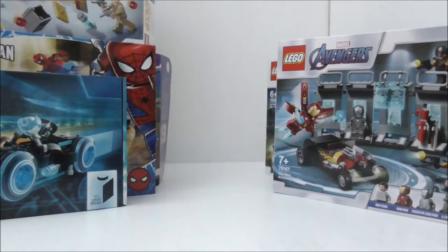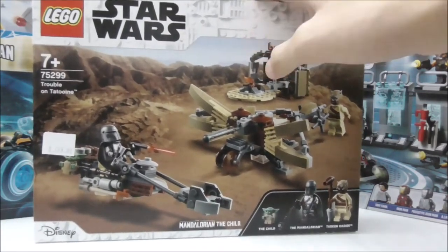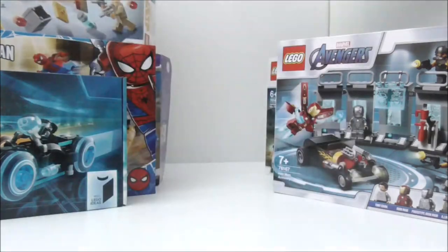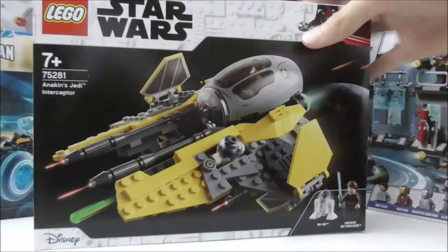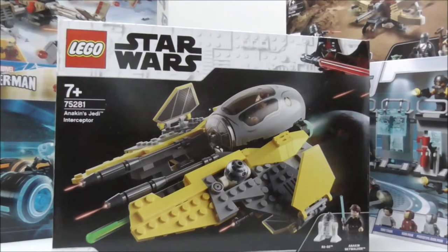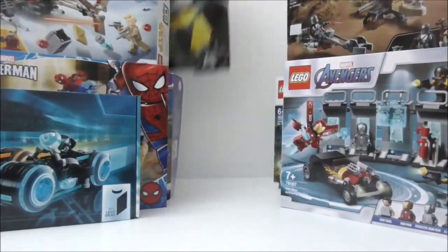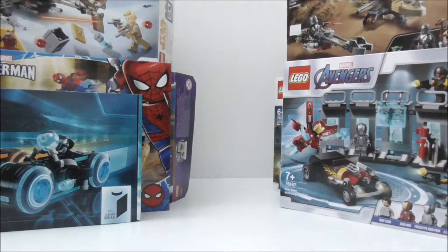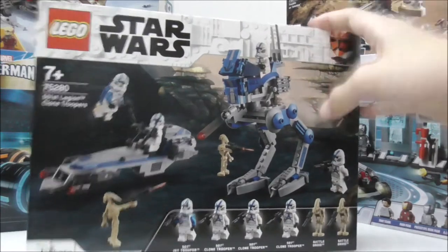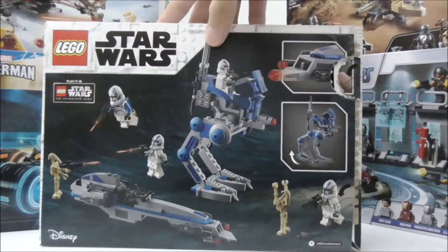Here I have the LEGO Star Wars Trouble on Tatooine from The Mandalorian — a 2021 set. And here I have the LEGO Star Wars Jedi Starfighter, which came out in late 2020 — pretty cool set. And here I have the LEGO Star Wars 501st Legion Clone Trooper Battle Pack, which is a very hyped set.